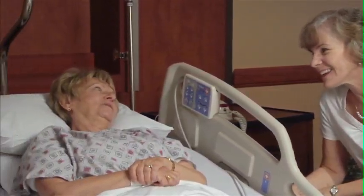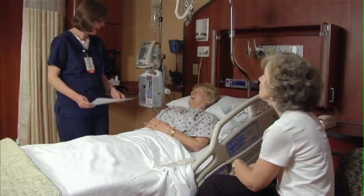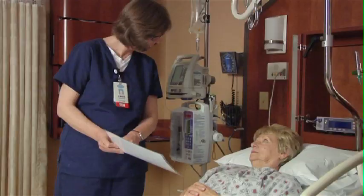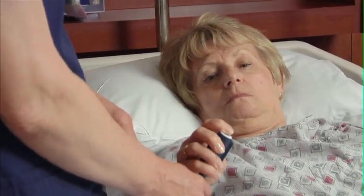Since it's natural to have some pain after surgery and during the healing process, your nurse will monitor your pain using a zero to ten pain scale, with zero being no pain at all and ten being the worst pain possible. Your doctor and nurse will work to find the right pain medication and treatment that works for you.